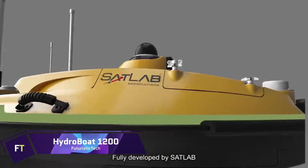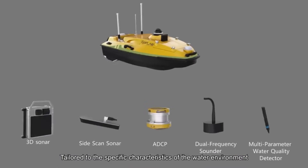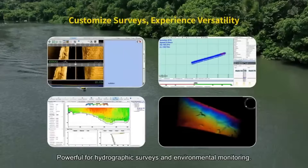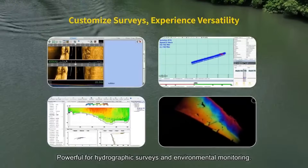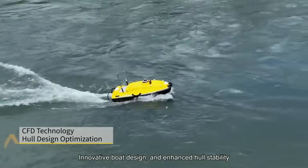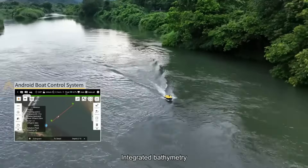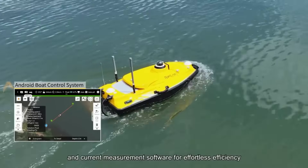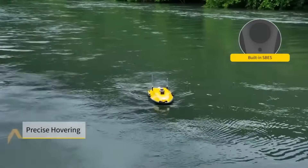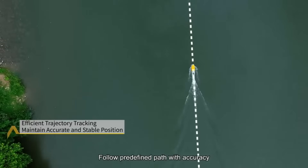HydroBoat 1200. A UAV with many uses, the HydroBoat 1200 can conduct hydrographic surveys and keep tabs on the environment. A wide variety of water measuring equipment can be easily integrated into this all-inclusive platform. Because of its small weight and improved mobility, it can be easily transported for surveys to different locations. The HydroBoat 1200 uses cutting-edge GNSS plus IMU algorithms that work together to provide extreme precision. Equipped with millimeter-wave radar, dual-color navigation lights, and a 360-degree PTZ camera, it boasts significant safety enhancements.